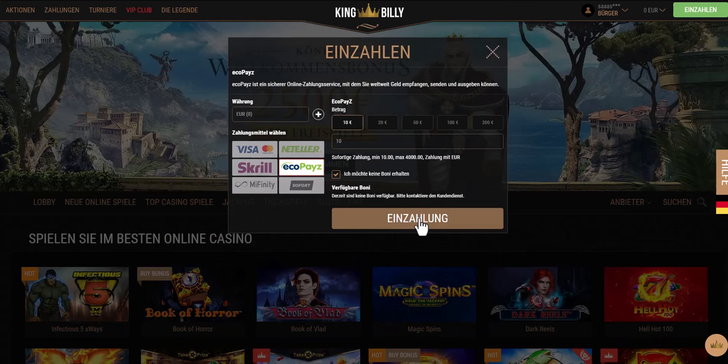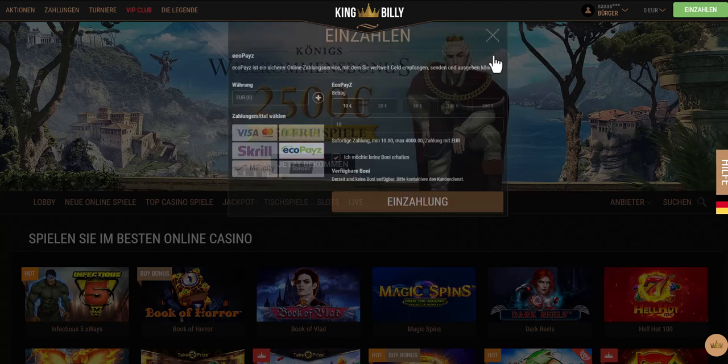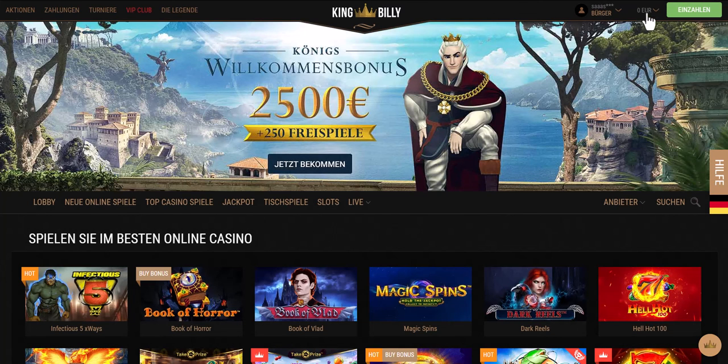You will be redirected to the payment page. After paying, the balance will be updated on the site. Like this video and subscribe to our channel to be the first to see the next videos. See you next time.